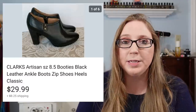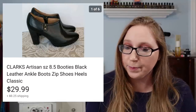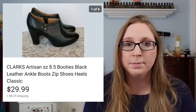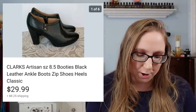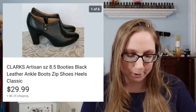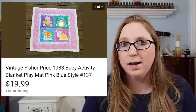Next was a pair of Clark's ankle booties. These sold for $29.99. I have a hard time remembering where I got my Clark's shoes because sometimes I pick them up at yard sales for $5 or less, and sometimes at thrift stores for no more than $7. I like picking up Clark's — I don't pick up every single pair I see but I do like picking them up. Next was a vintage Fisher Price Activity Blanket that sold for $19.99 — probably got that at a yard sale for a dollar.